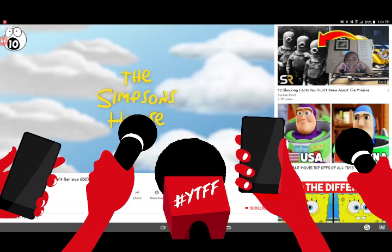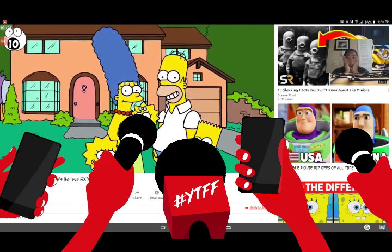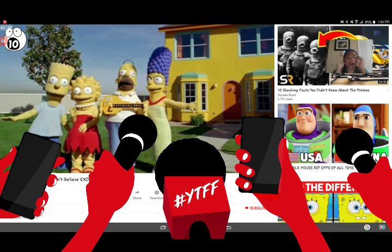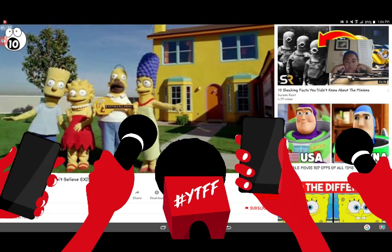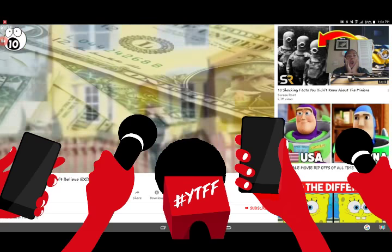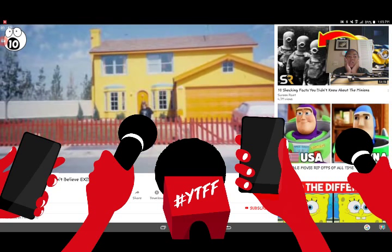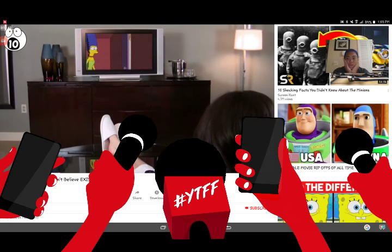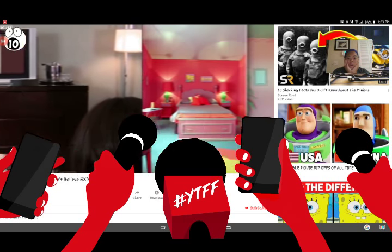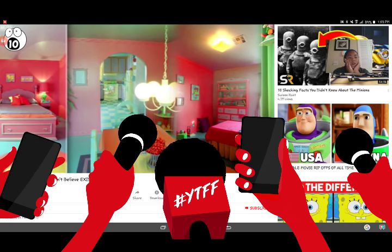Number 10: The Simpsons House. The home of Marge, Lisa, Homer, Bart, and Maggie at 742 Evergreen Terrace is iconic. Back in 1997, the house was created for real by Fox, Pepsi-Cola, and Kaufman as a giveaway prize costing nearly $120,000. The replica is a 2,200 square foot, four-bedroom home in Henderson, Nevada. The architects reportedly watched over 100 episodes of The Simpsons to gather info on the layout and design.